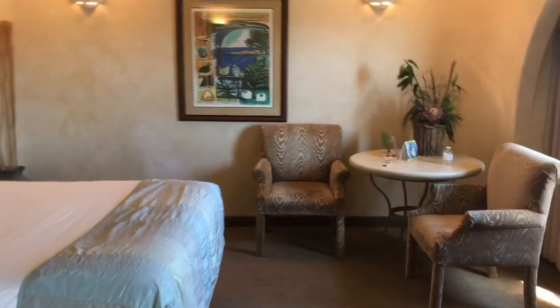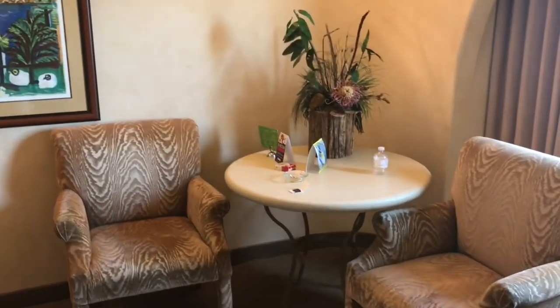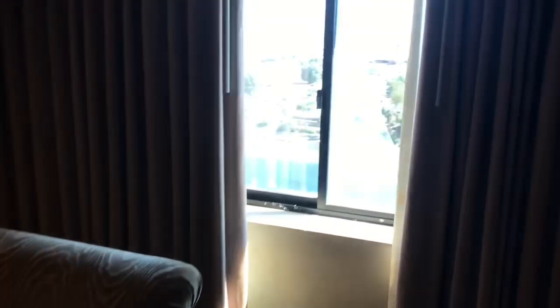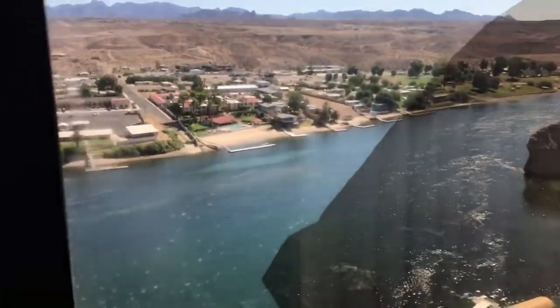Let me show you the rest of the room. There is a little dining area if you want to use it as that, or just as a table. And then another window with some more of this beautiful view. Harrah's Laughlin is the only property on the river that actually has a private beach, so that sets them apart on its own. And again, the two beds.